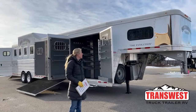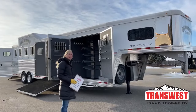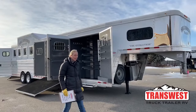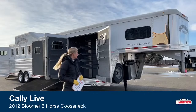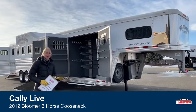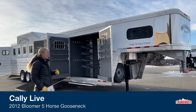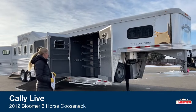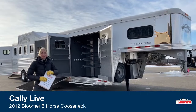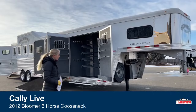This was actually a trailer that we did a buy-bid on and it is a really cool trainers trailer. It's a 2012 five horse Bloomer and this trailer has more storage than I think I've seen on any trailer ever before. So for those of you that need to bring a lot of stuff to the shows and are hauling more than the standard number of horses, this is going to be a really great option for you. So let's go ahead and check it out.